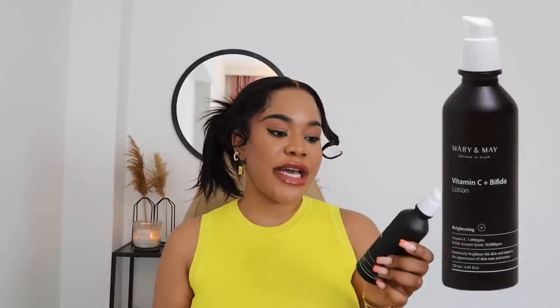The next lotion I want to recommend is the Merry and May Vitamin C plus Bifida lotion. This is a brightening lotion that contains 1000 ppm of vitamin C and also bifida ferment lysate. The major benefits of bifida are to protect against UV-induced skin damage and provide an anti-aging effect. Merry and May is a Korean brand, and Koreans really understand something about skincare that the rest of the world is trying to meet up with.